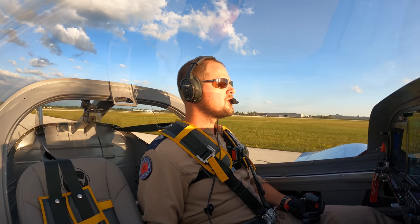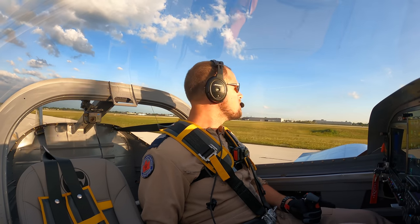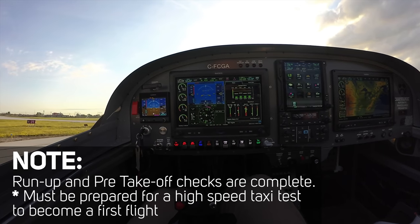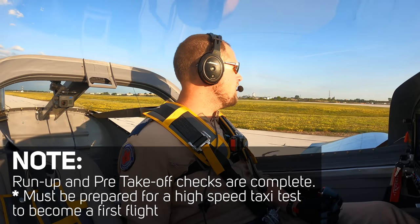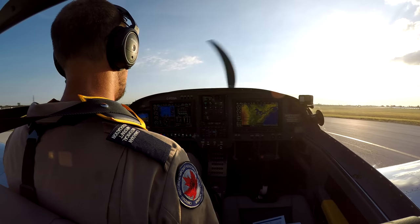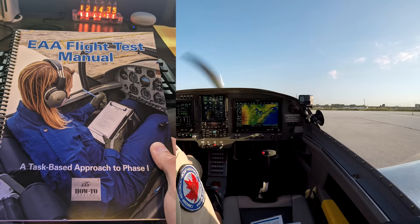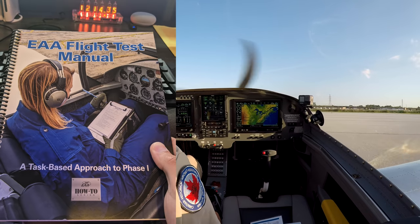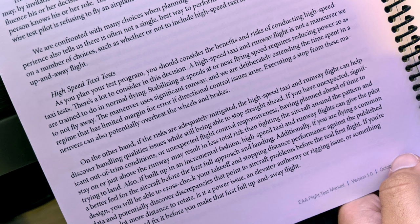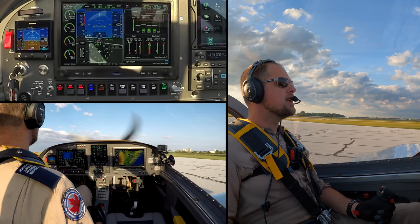Dave is going too fast — hard not to. He announces RV-14 Charlie Golf Alpha taking runway 25 for a high-speed taxi from hotel. The EAA test flight guidebook discusses high-speed taxi but doesn't provide cards, and Vans Aircraft does not officially recommend it. The throttle must be smartly advanced.